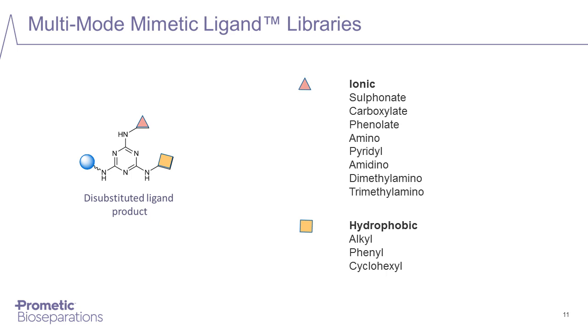In terms of the types of groups incorporated into these ligands, we can attach a wide variety of ionic compounds such as sulfonate groups, carboxylate groups, and amino groups, as well as various hydrophobic compounds such as alkyl groups or phenyl groups. Using these compounds, we can generate this diverse array of ligands.